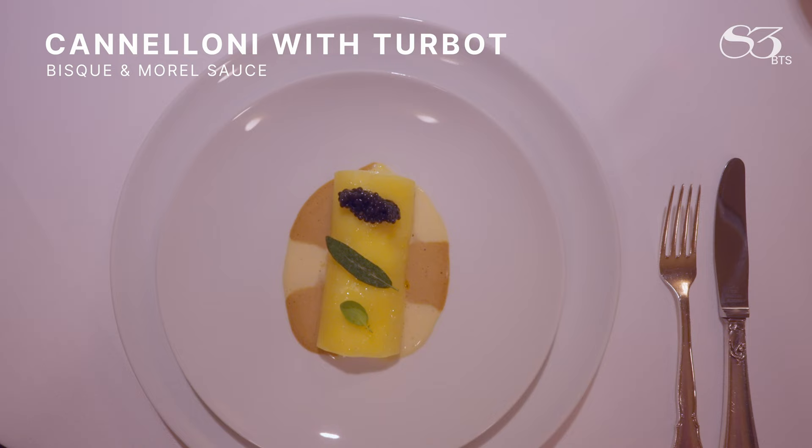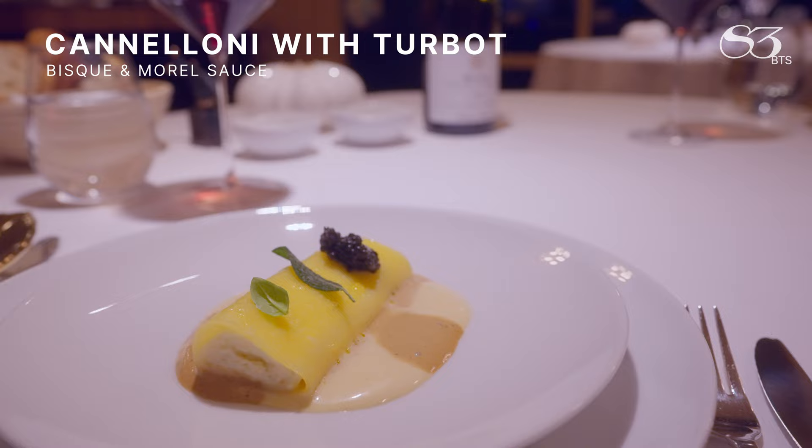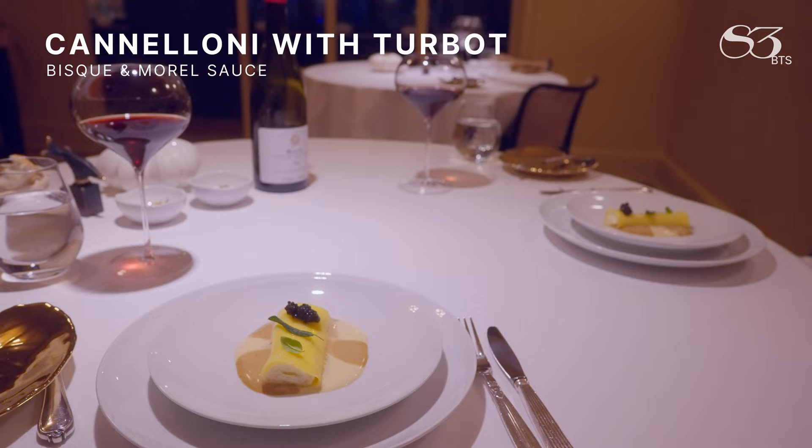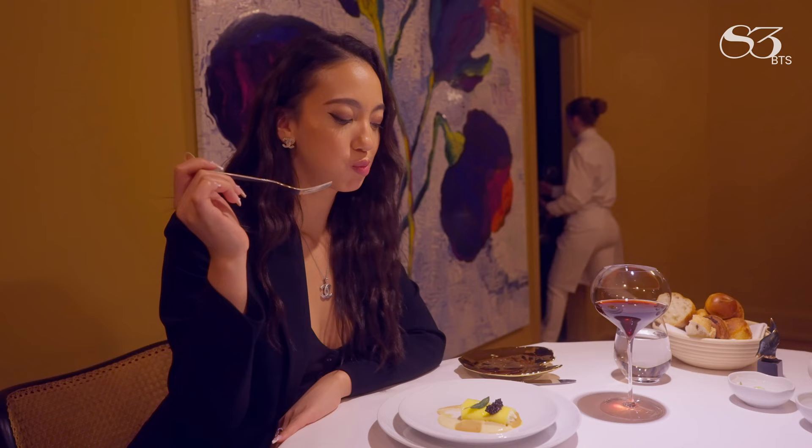Cannelloni filled with turbot. We've got two sauces: one is a turbot fish sauce, lighter in colour. The dark one is a little bit heavier — it's a mole sauce. And of course, caviar on top.